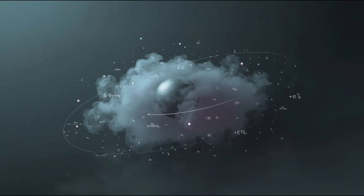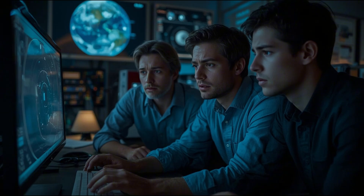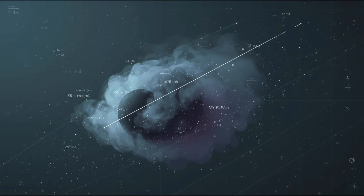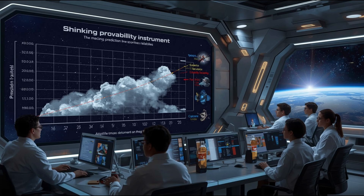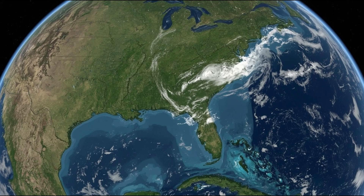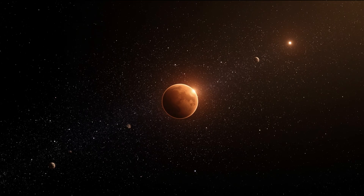Early orbital models for faint, fast-moving bodies like this rely on only a handful of observations, and each observation carries measurement noise. This creates a kind of uncertainty cloud around where the object could be and where it's headed. As additional data come in — especially from precision instruments like the James Webb Space Telescope — that cloud shrinks. The prediction becomes narrower and more reliable. Until then, small errors in velocity, brightness, or position can widely shift projected outcomes. That's why the first few model runs sometimes show potential impacts, even when later data eliminate them.